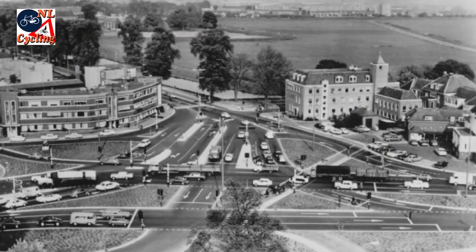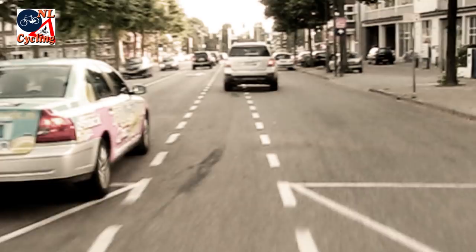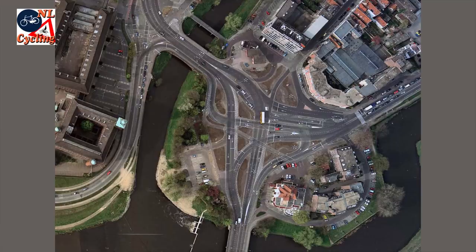The routes passed each other in such ways that traffic was even driving on the left-hand side at several locations. In the 1960s some engineers, also in the Netherlands, believed that cycling would soon become extinct. And in this design, creating space for cycling seems to have been an afterthought.